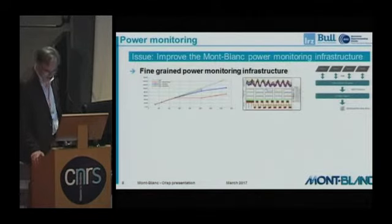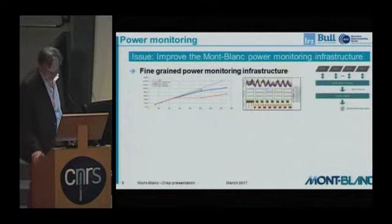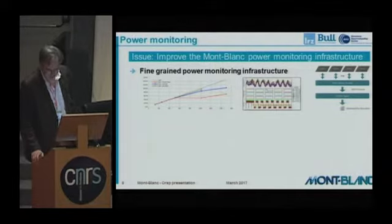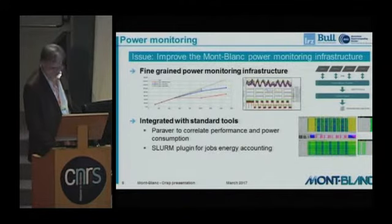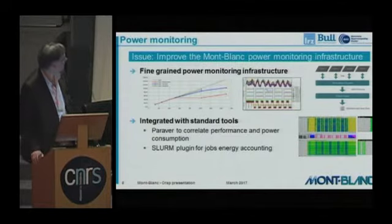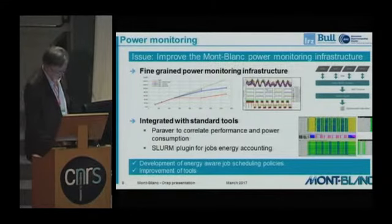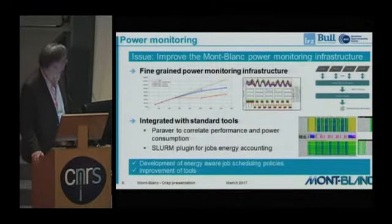Another important topic was the construction of a power monitoring infrastructure, permitting collection of energy-to-solution figures and observation of the main bottlenecks in energy consumption at CPU level. The work covered the realization of a fine-grained power monitor infrastructure and integration with standard tools such as Paraver and SLURM, to correlate performance and power consumption and manage the energy consumption of jobs. This has been turned into standard versions of SLURM.